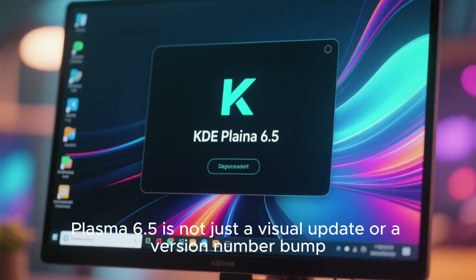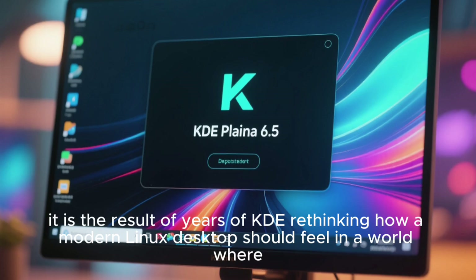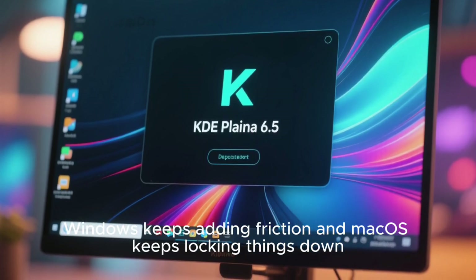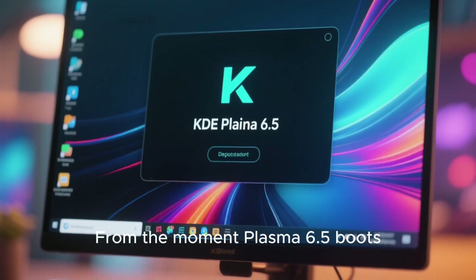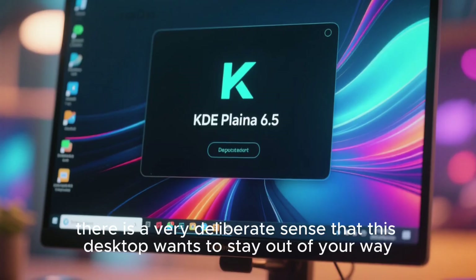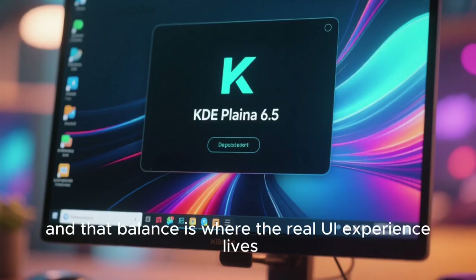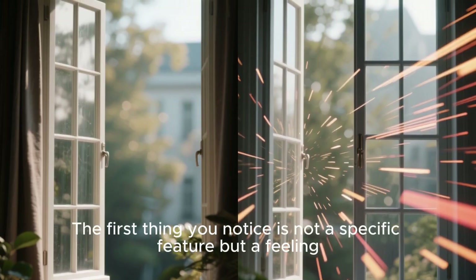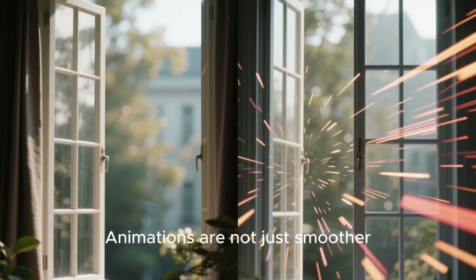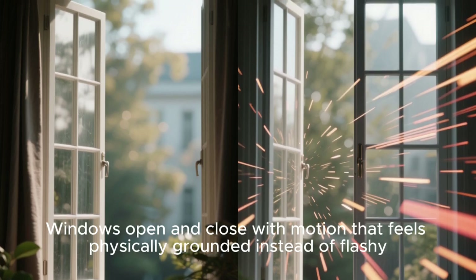Plasma 6.5 is not just a visual update or a version number bump. It is the result of years of KDE rethinking how a modern Linux desktop should feel in a world where Windows keeps adding friction and macOS keeps locking things down. The moment Plasma 6.5 boots, there is a very deliberate sense that this desktop wants to stay out of your way while still giving you absolute control. And that balance is where the real UI experience lives. The first thing you notice is not a specific feature, but a feeling. Plasma 6.5 feels coherent. Animations are not just smoother, they are calmer. Windows open and close with motion that feels physically grounded instead of flashy.